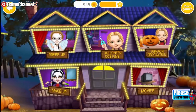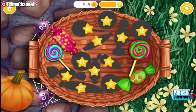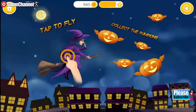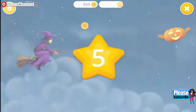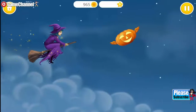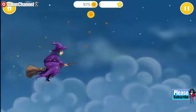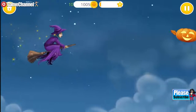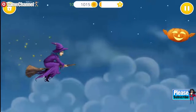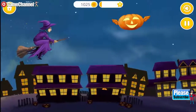Welcome to my house! Let's get those pumpkins! Go ahead! Get even more pumpkins!